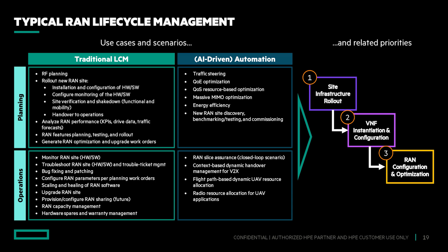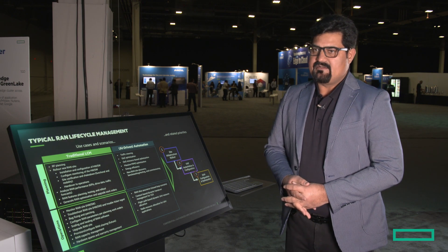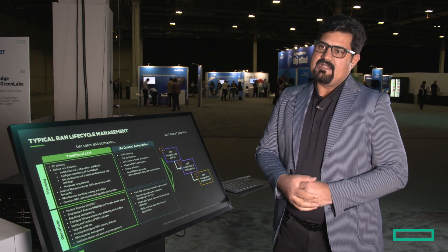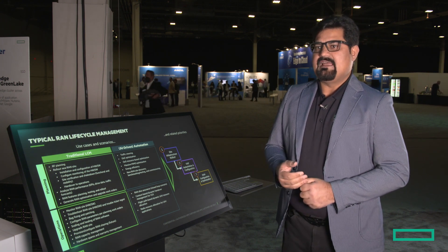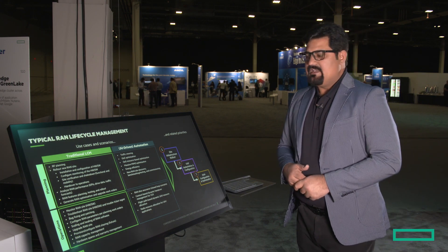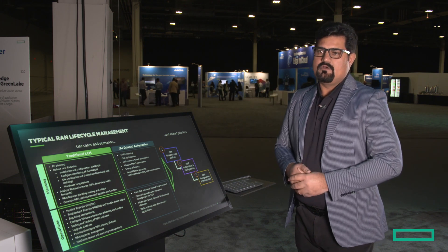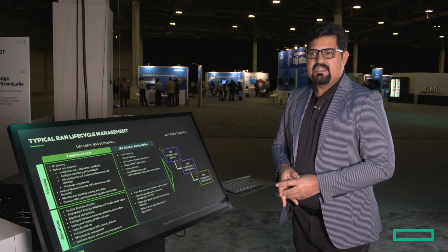HPE's RAN automation solution offers full lifecycle management for the open and disaggregated RAN — in terms of deployment of new infrastructure on the RAN edge, automation of the VDU and VCU software, and using AI to automate assurance as well as RF configuration and optimization. Here I will show you how we roll out a new site and new infrastructure, covering lifecycle operations from firmware management all the way to updates, operating system management, and configuring the network functions.